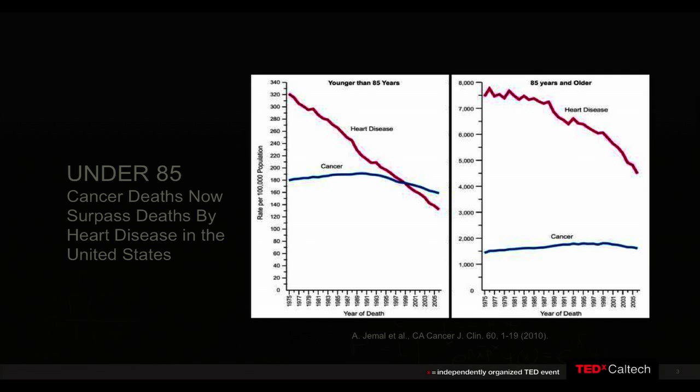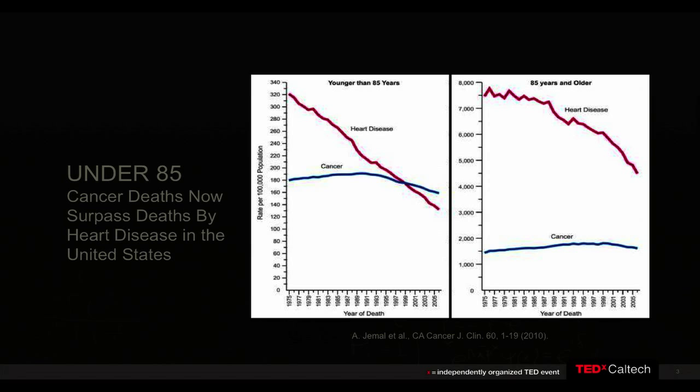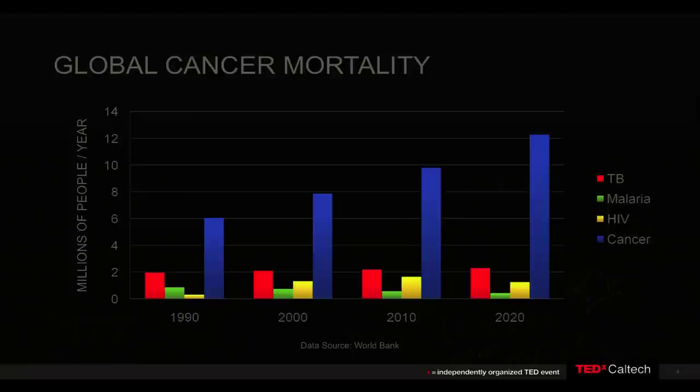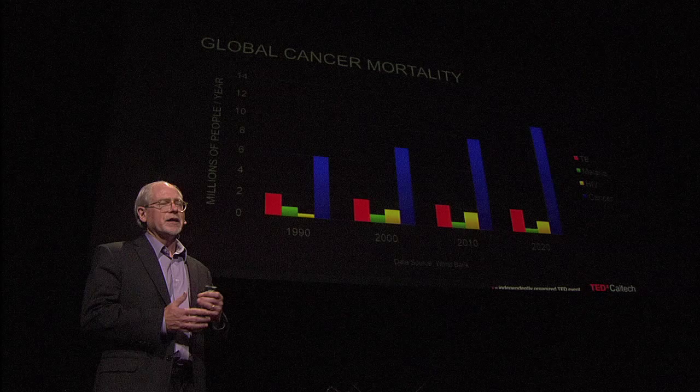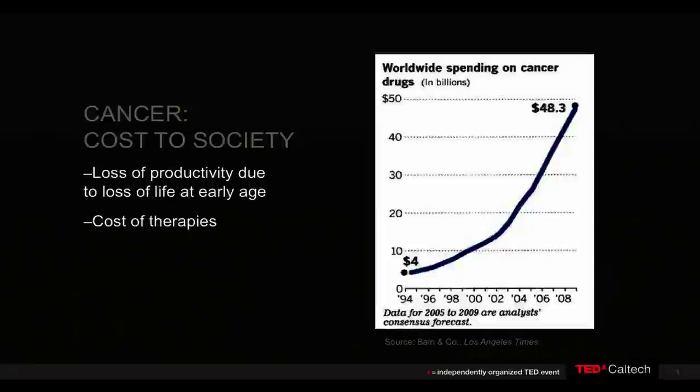Over the past few decades, deaths due to heart disease have plummeted, as you can see from the data on this slide, and that's a really good story. But unfortunately, with cancer, we can't say the same. Today, cancer is now the number one disease that kills Americans under the age of 85. And this is not just a U.S. problem — it's a worldwide problem. From these data you can see that the death rate due to cancer exceeds that from tuberculosis, malaria, and HIV all combined. And unfortunately, it's predicted to continue to increase in the future.